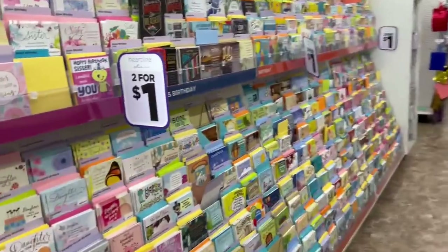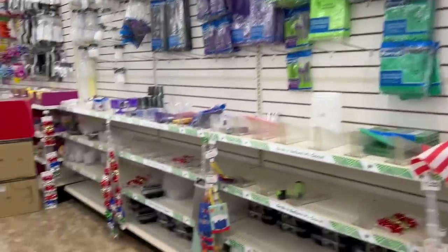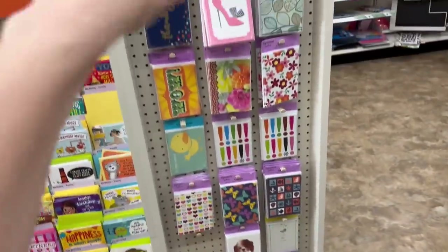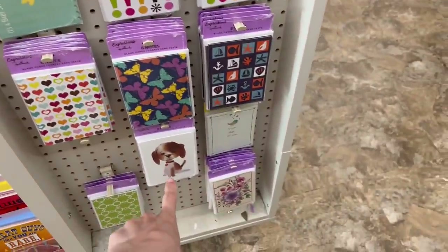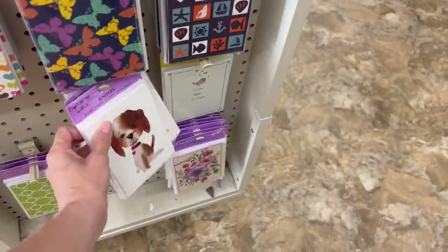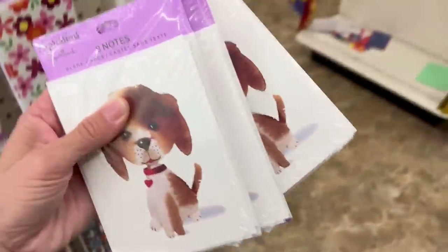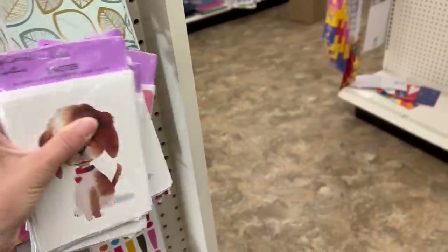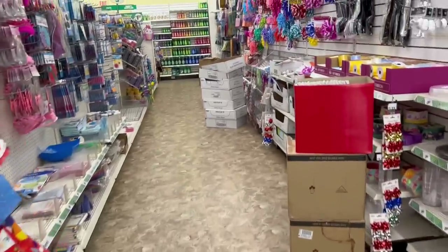One of my favorite sections is all the cards. And then the party section, which is looking pretty picked over — but this could be because of graduation. And then you see these a lot in my videos. The doggy is so cute actually — I'm going to get a couple more of the dog, and the flowers, and the shoes. I've been looking for the jumbo cards but I haven't found them.